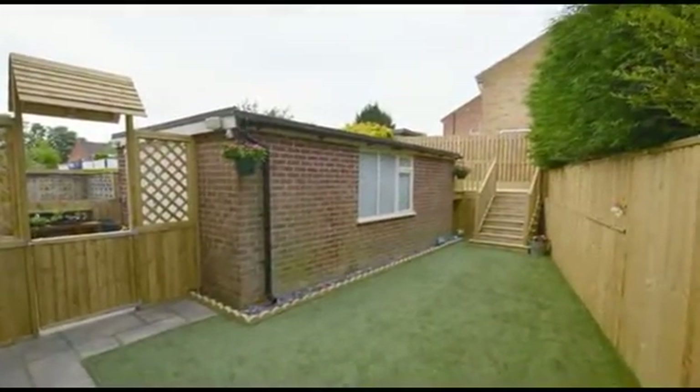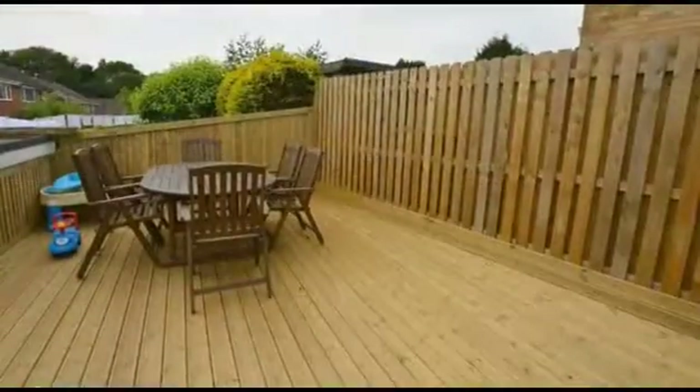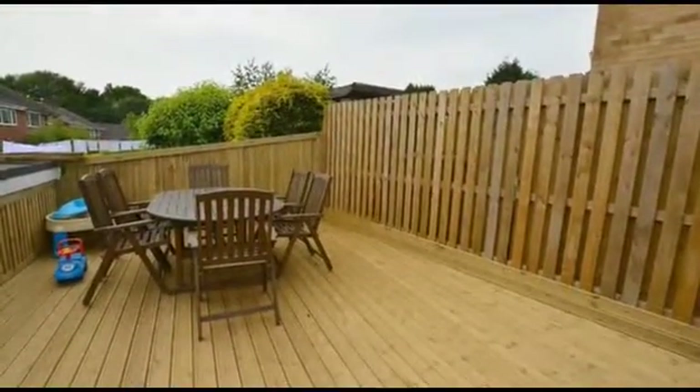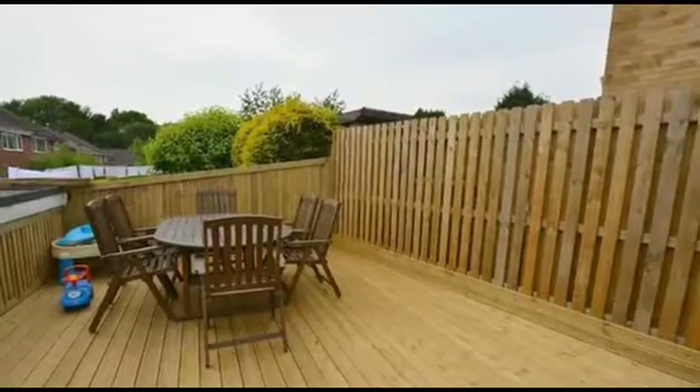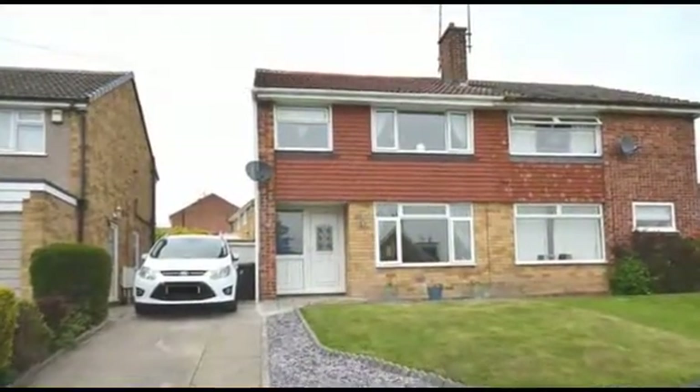Externally, there are landscaped gardens to the front and rear aspects, the rear of which is laid to AstroTurf and includes a raised decking area. An internal inspection is absolutely essential, so please contact SPIRE today.